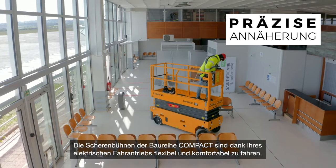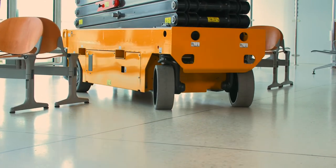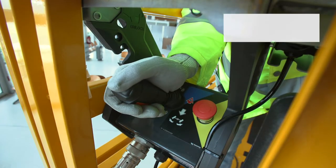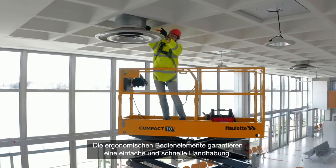Electric drive makes sure that compact scissor lifts drive smoothly and with precision. Using the ergonomic controls, machines are quick and easy to master.